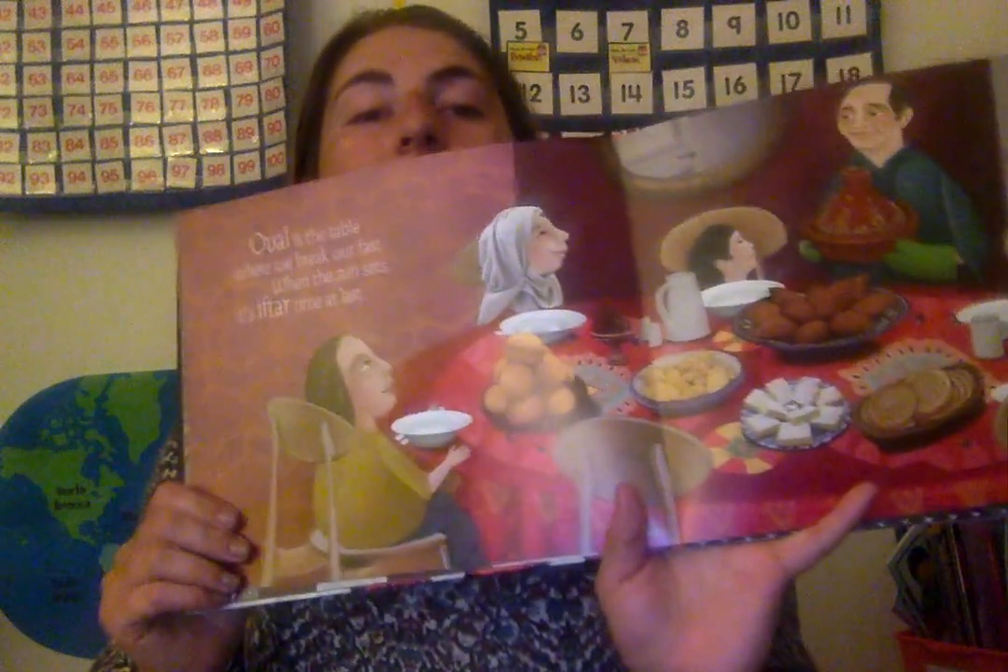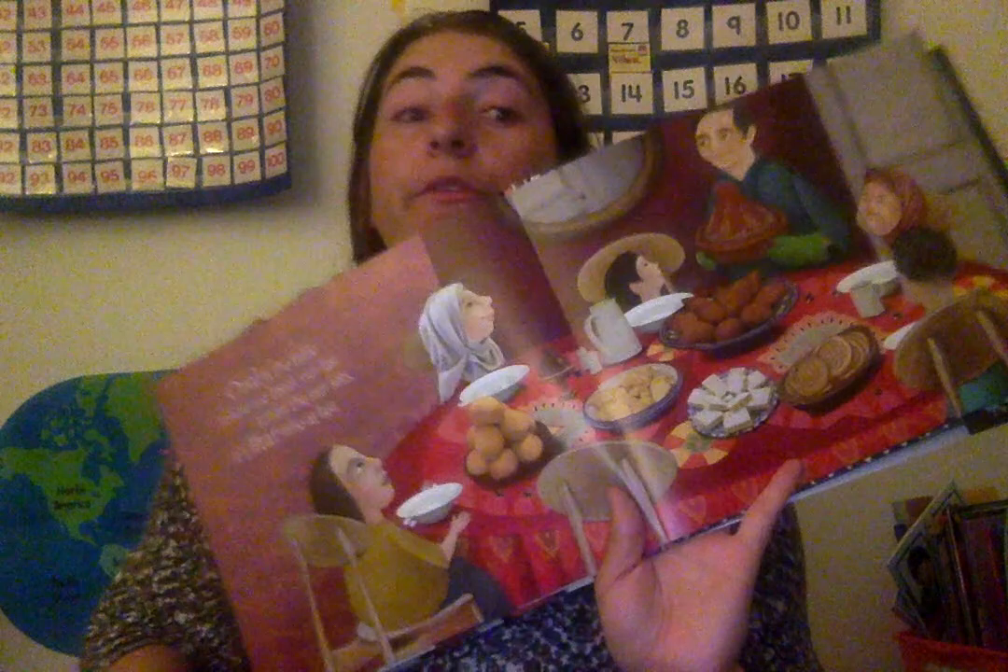Oval is the table where we break our fast. When the sun sets, it's iftar time, at last. Oval — here's that shape of their table. It's not a circle, but it's longer. It's called an oval.